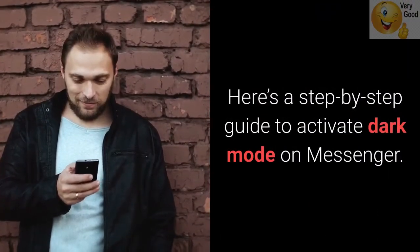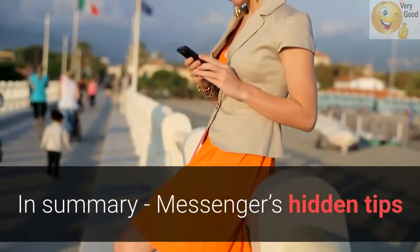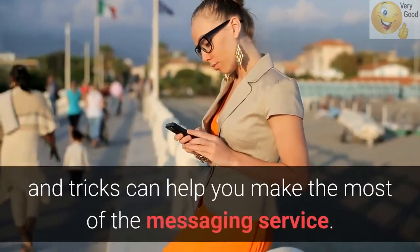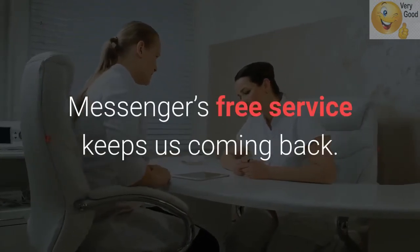In summary, Messenger's hidden tips and tricks can help you make the most of the messaging service. Although some of us have our issues with the big Facebook, Messenger's free service keeps us coming back.